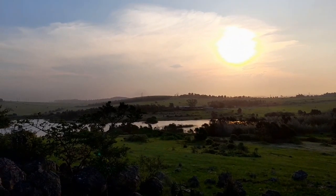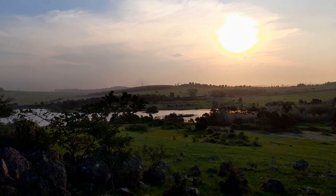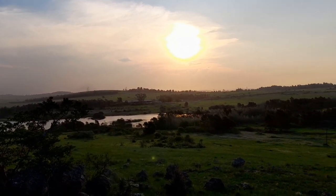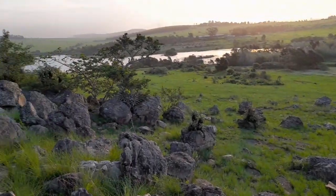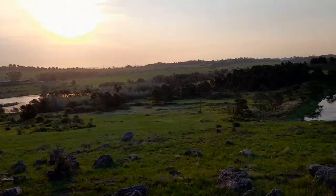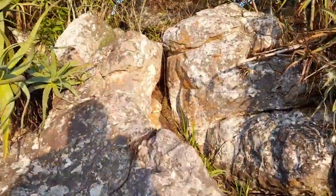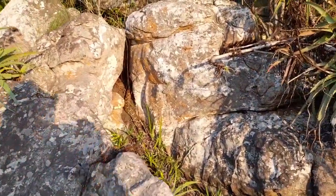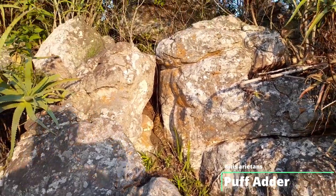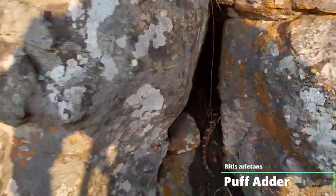The weather decided to clear up quite nicely this evening — it's 5 pm, just past 5. We're going to give this little hillside a quick bash, a quick little herp session before we call it a day. Holy cow, check it out — the sun has just come out and there's a massive puff adder literally cruising up there, making a run for it.